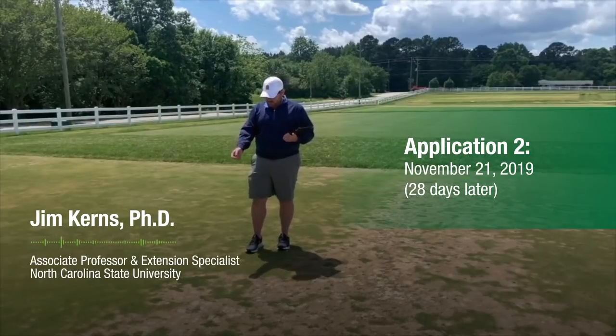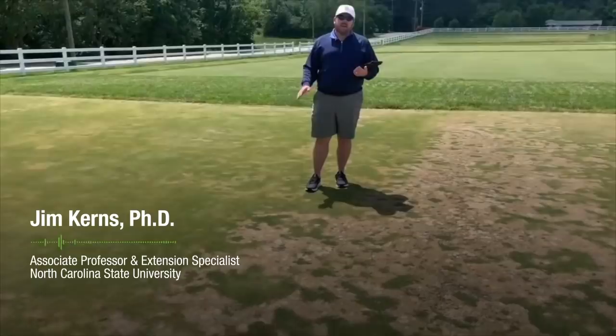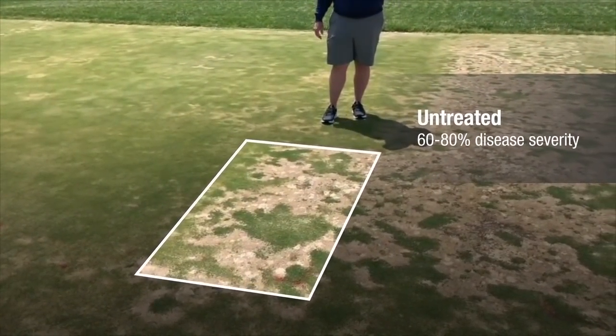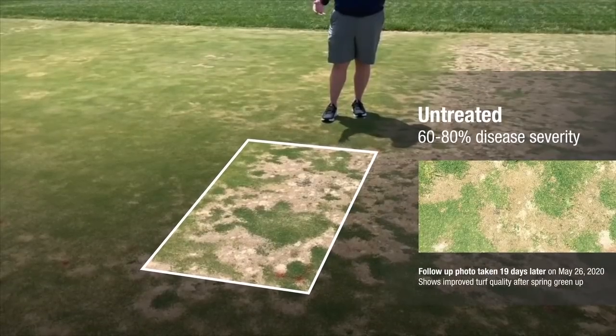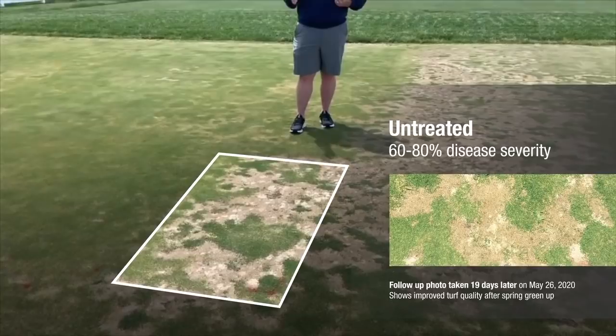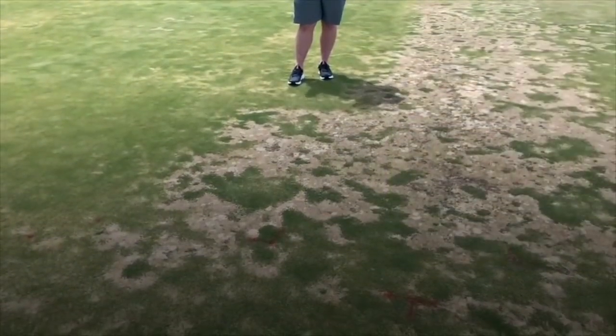Despite the mild winter, if you see here in our non-treated control, we had amazing spring dead spot pressure. Our controls were averaging from 60 to almost 80 percent disease severity — a very good test for how some of these chemistries will help manage spring dead spot.